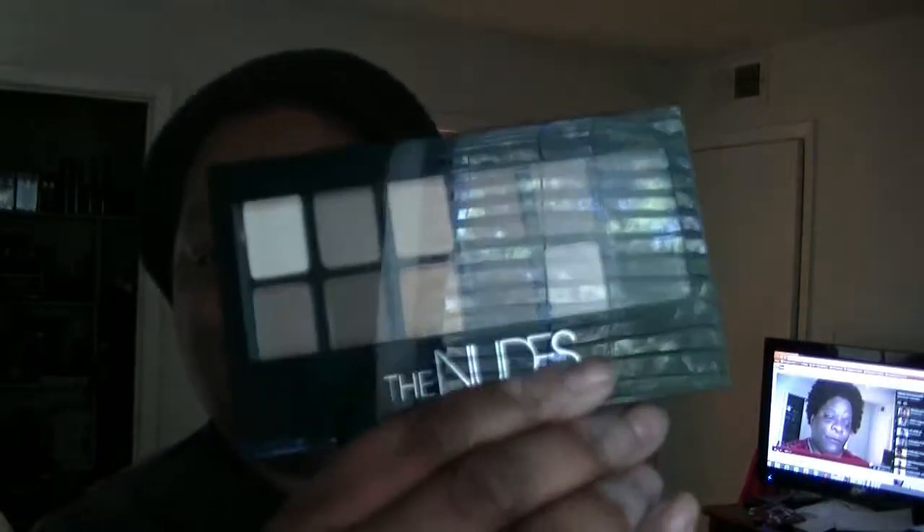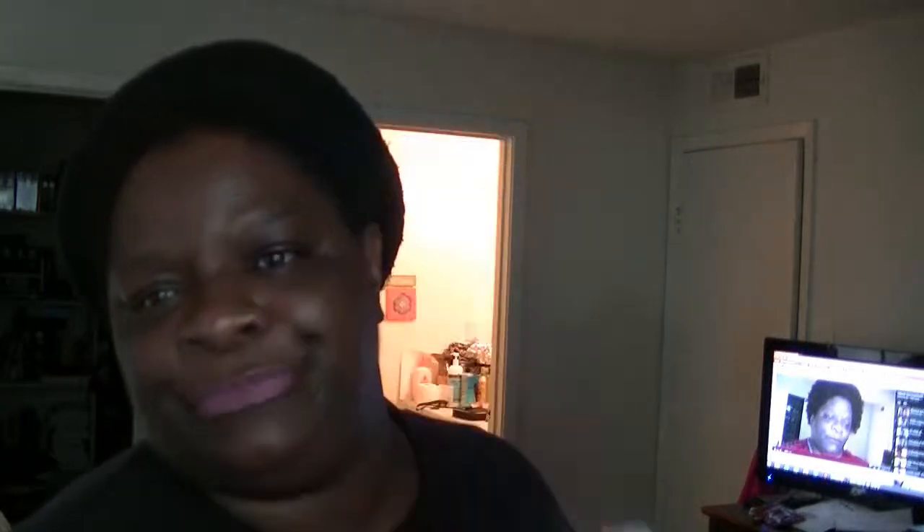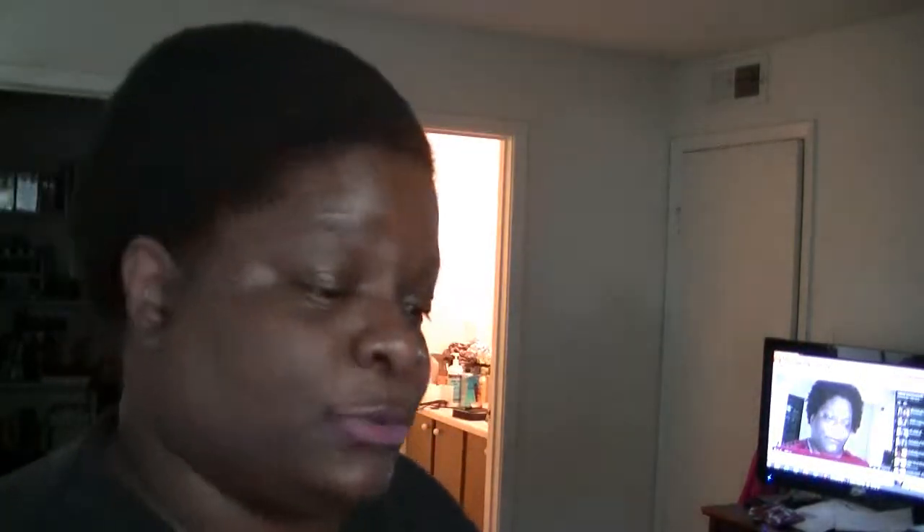I got two of the Maybelline nudes — I want to say those were like $10 or $11 a piece. Then I got some little eyebrow double-ended applicators and some Veet — ladies, we all know what that's for, so don't ask any questions.